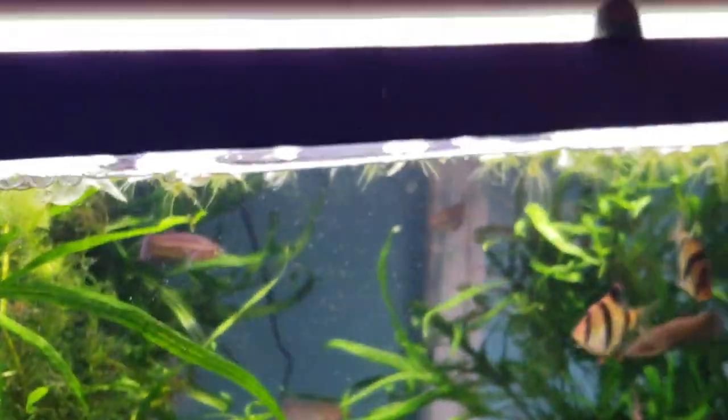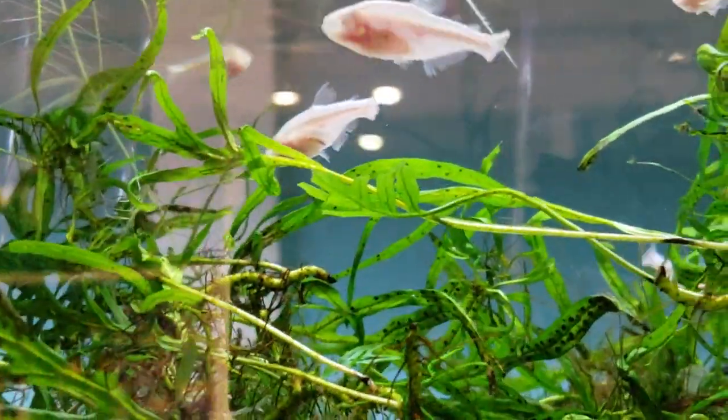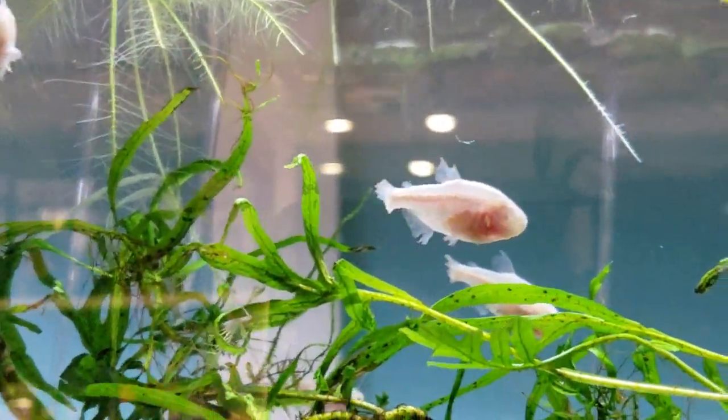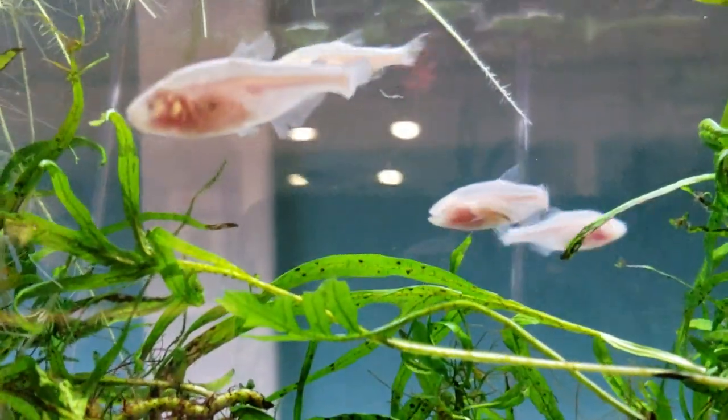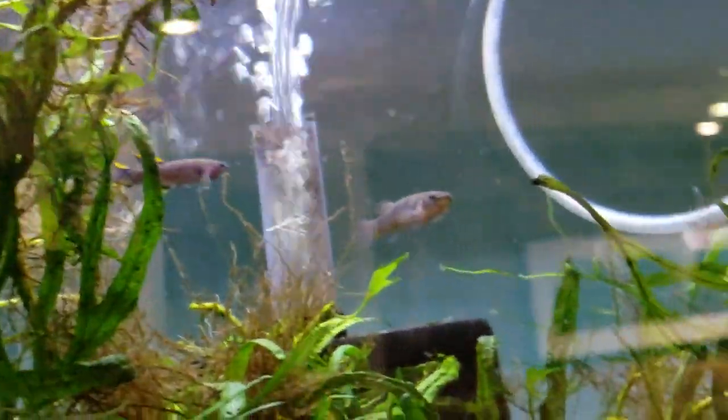We're going to move on and browse a couple other things as we go through. If you haven't had them before, these blind cave fish — the cave tetras — are also kind of cool. They're just a very interesting quirk of evolution, and they're just kind of a funky fish.